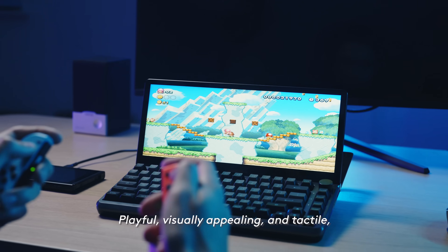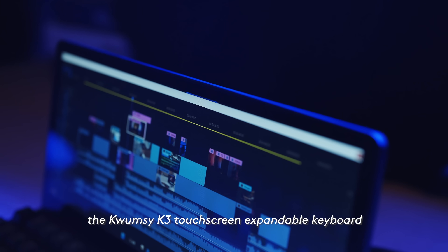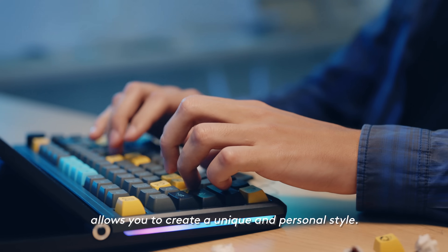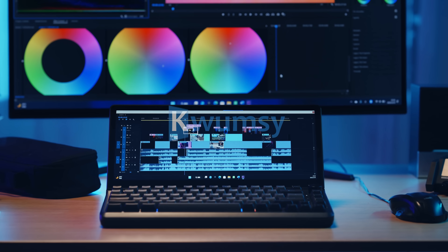Playful, visually appealing and tactile, the Kwumsy K3 touchscreen expandable keyboard allows you to create a unique and personal style.